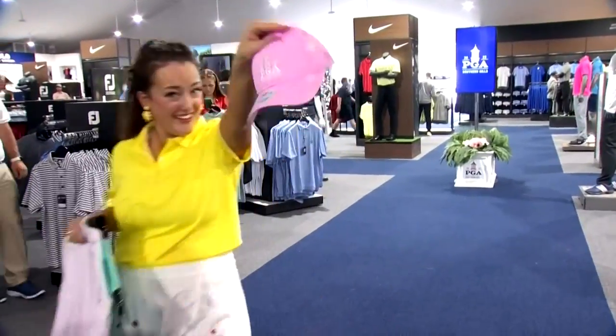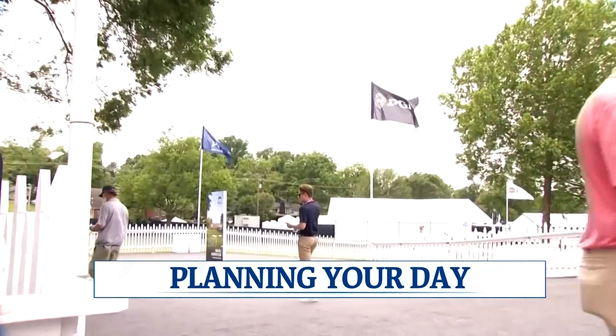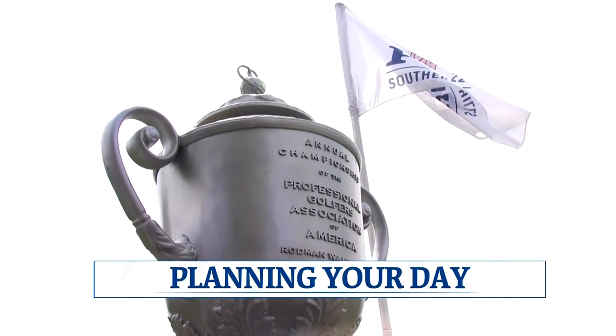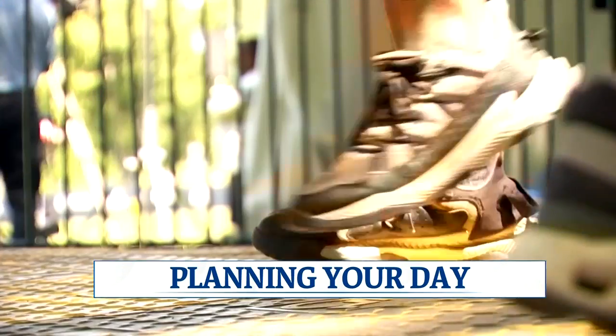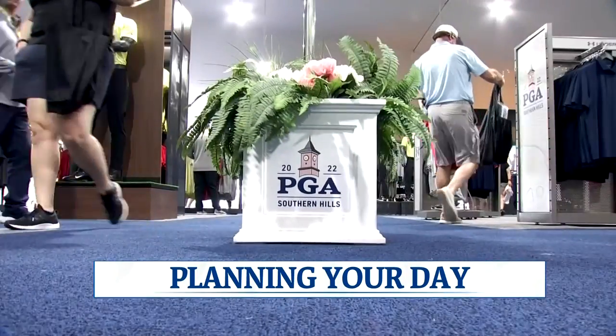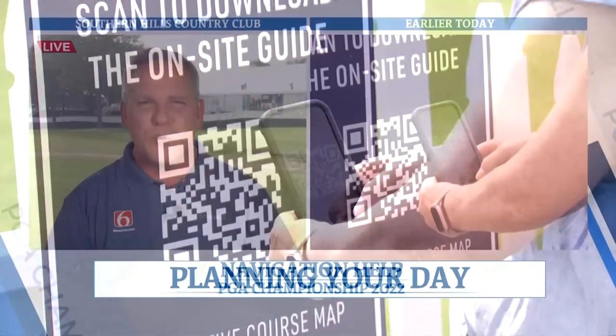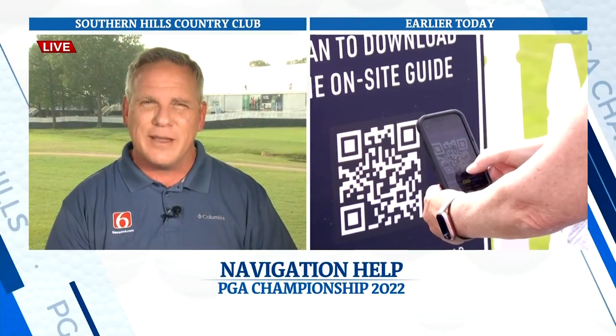With tens of thousands of fans expected at Southern Hills for the PGA Championship this week, the PGA has made it a lot easier for folks to get around the golf course. There are some places you can go and some places you can't go, so of course there's an app for that now. News on Six's Amy Slanchik has more on what fans need to know before they come out to the tournament.